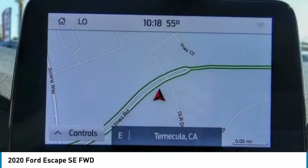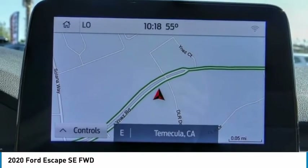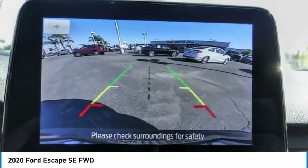Rear window wiper, rear window defroster, heated front seats, low tire pressure warning. Come see the car for yourself.